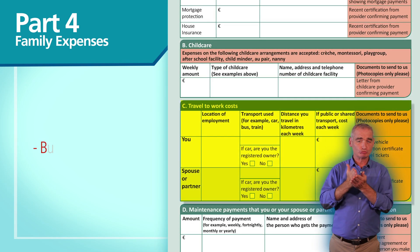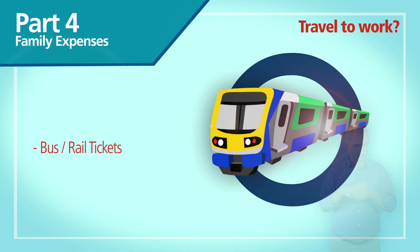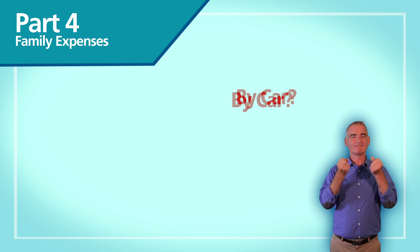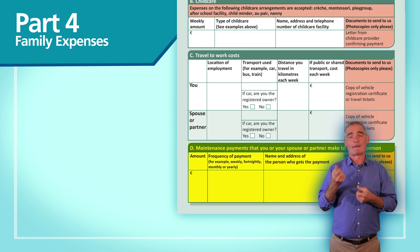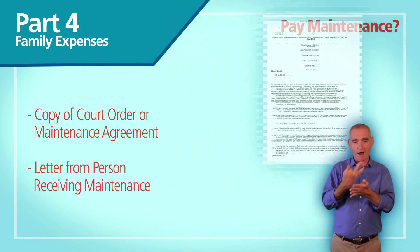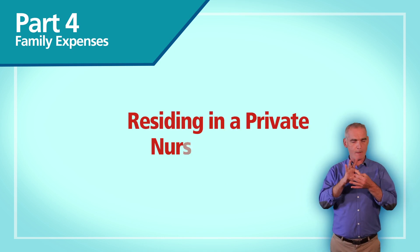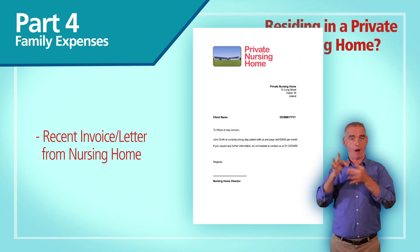If you travel to work on public transport, please send in proof of your weekly or yearly bus or rail tickets. If you use your own car, we need a copy of the vehicle registration certificate and details of the location of your employment. If you pay maintenance, send in a copy of the court order, the maintenance agreement, or a letter from the person you make the payments to confirming the amount and the frequency of payment. If you live in a private nursing home, send us a copy of a recent invoice or a letter from the nursing home confirming payments.